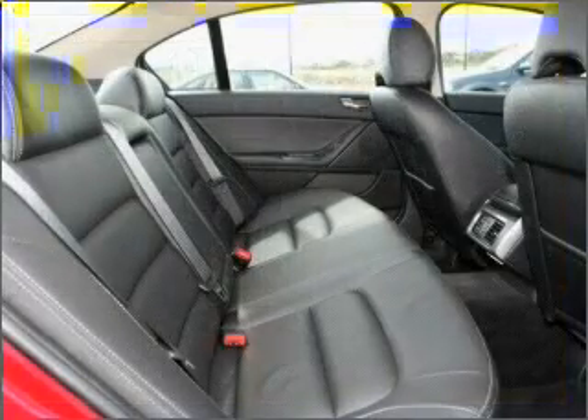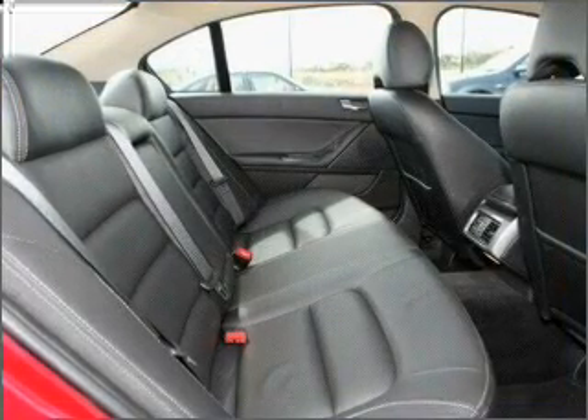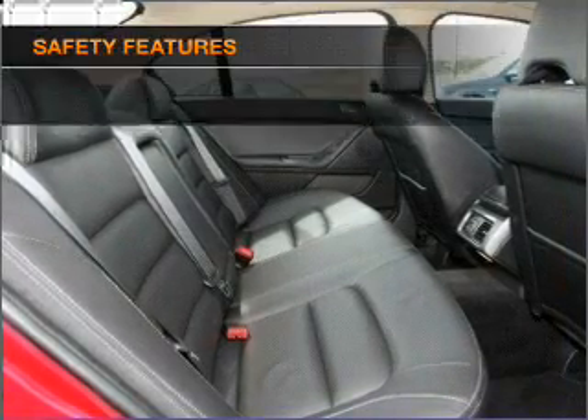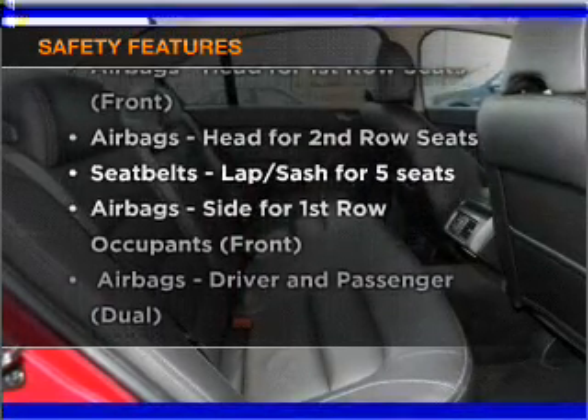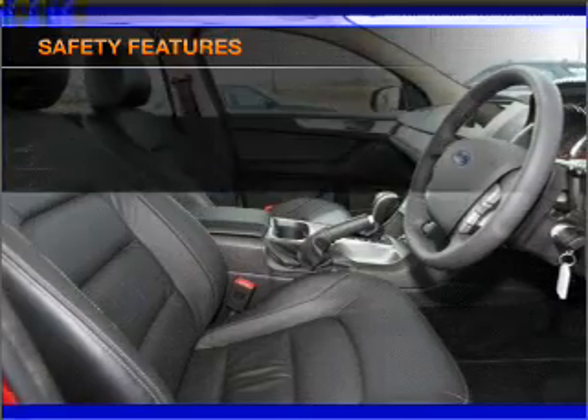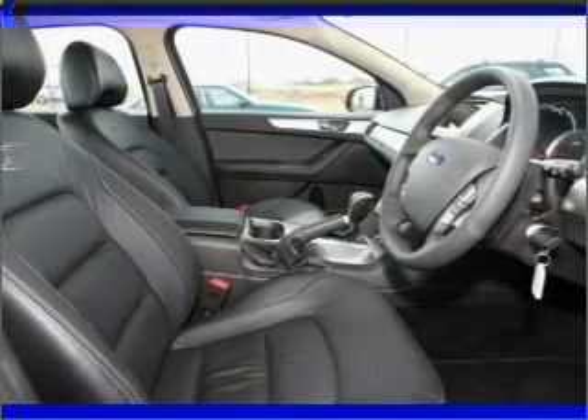Keep your family safe on the road with the added security of anti-lock braking. Safety is often a big concern, and if it is important to you, know this car comes equipped with the right safety equipment. Call today to schedule a test drive.